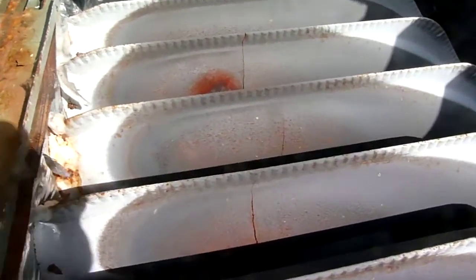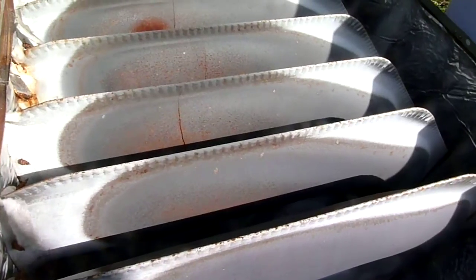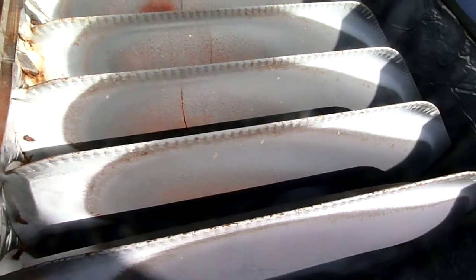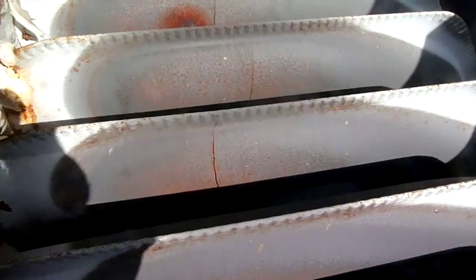We are looking at an American Standard Freedom 90 furnace. This is the biggest one that they make, and this unit is about 11 years old — 11 years of service — and it is being condemned for reasons that may be abundantly clear once you look at this video.